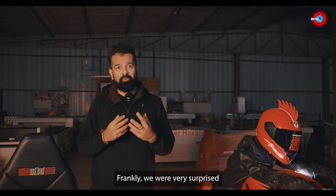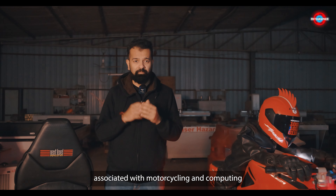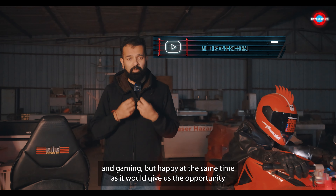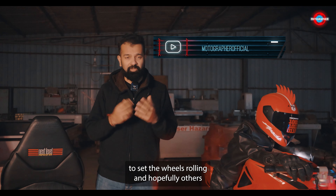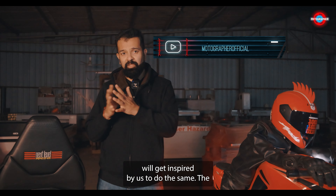Frankly, we were very surprised to know that given the common elements of thrill and speed associated with motorcycling and computing and gaming, but happy at the same time as it would give us the opportunity to set the wheels rolling and hopefully others will get inspired by us to do the same.